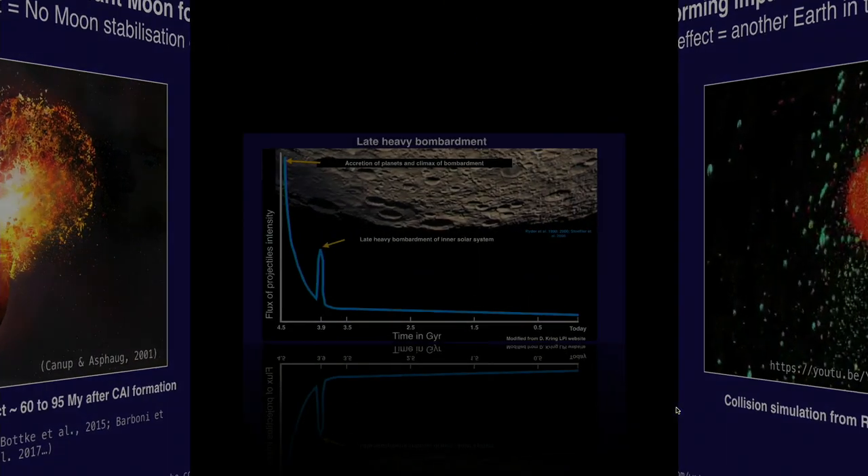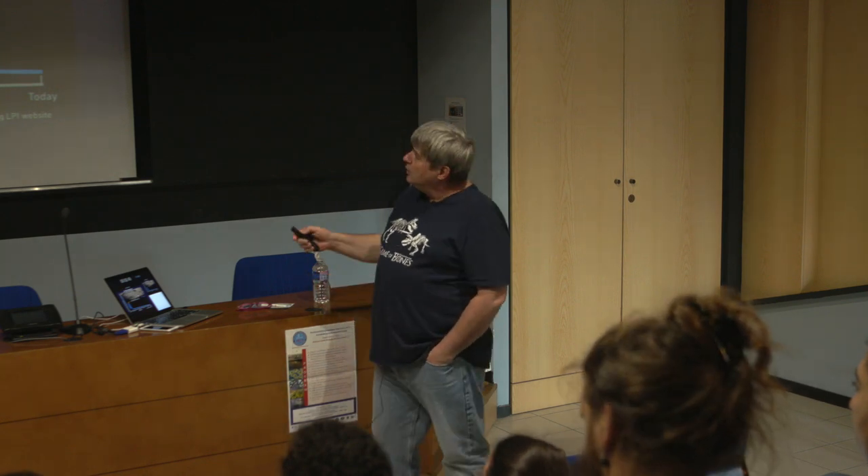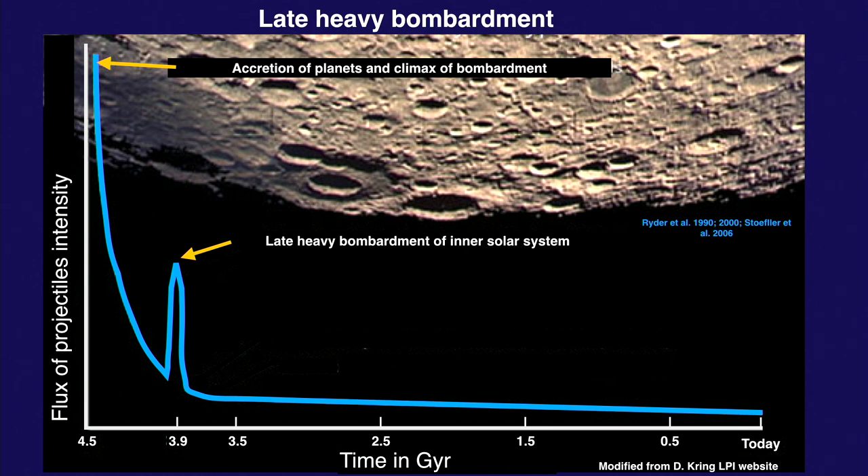There's another major scenario of bombardment that took place sometime later — it's called the Late Heavy Bombardment. You see the Moon with all the craters. This is an attempt to measure the flux of impactors on Earth over time. The story of the Late Heavy Bombardment calls for a very rapid decrease after the Moon-forming impact, and then a spike located around 3.9 billion years ago.